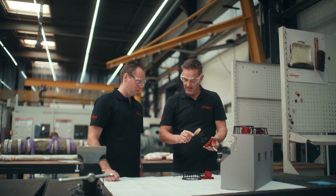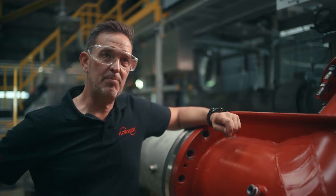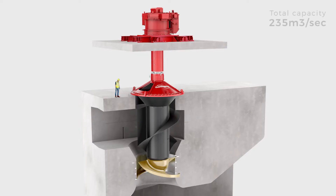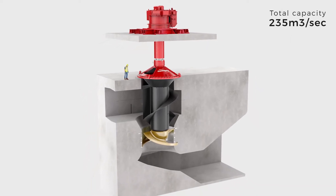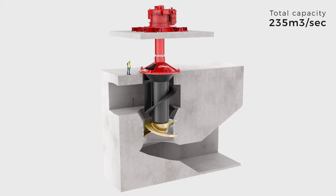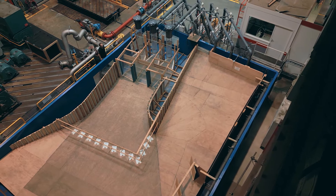The pumping stations we are building at the moment are one of the largest pumping stations within Europe. One of the biggest problems was the scale of the project — the pumps are so big, we needed to test everything on scale, from model testing the impeller to the inlet of the pumps. Where we are right now is our test facility, where we tested the impeller on scale.